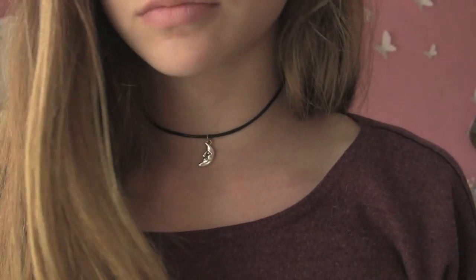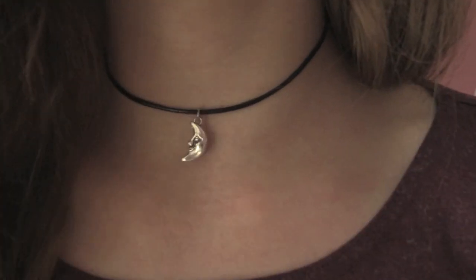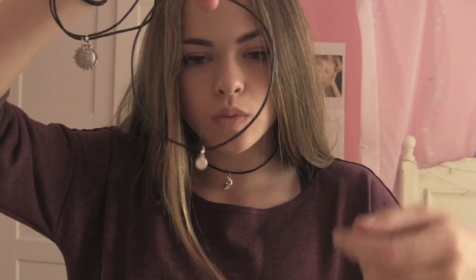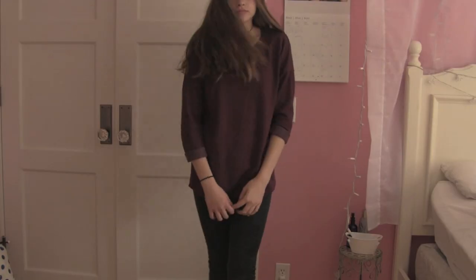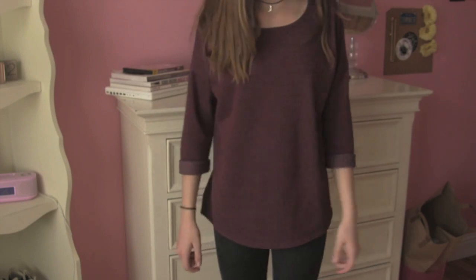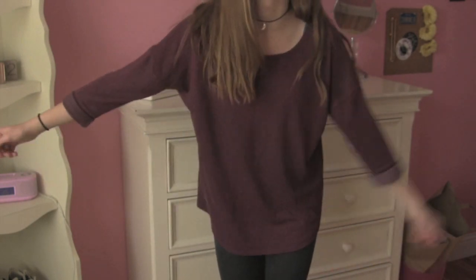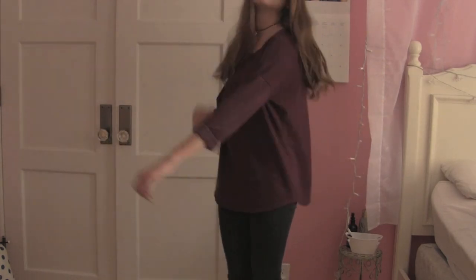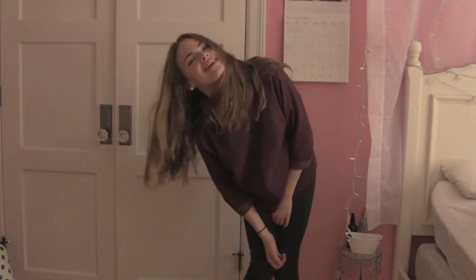Wednesday's outfit was so much more casual. First of all, I'm wearing a choker that I actually made, and I made like five others also. If you guys want me to make a video on how I made these, I will totally do that — just let me know. I wore my hair natural, and my shirt is from H&M. I wore winged eyeliner, and I'm wearing black really skinny jeans from Brand 7.